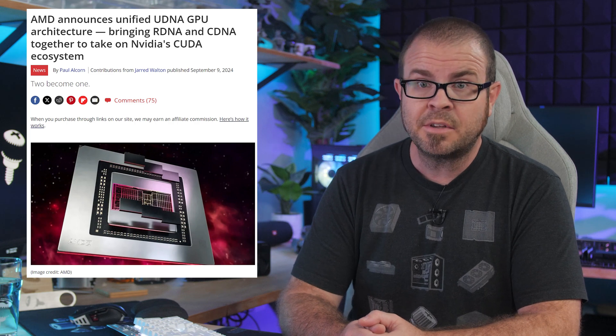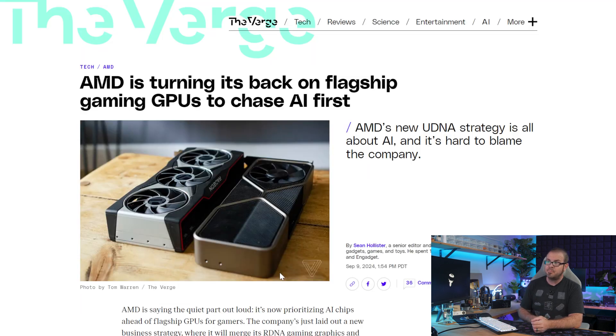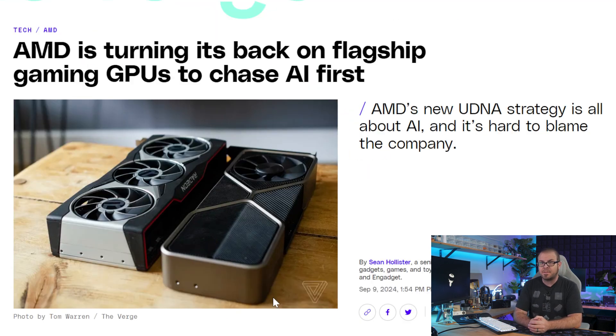What I think is quite likely is that AMD is prioritizing development, manufacturing, and packaging of their data center and AI chips, as alluded to by Dr. Su, in order to chase the much higher profit margins those products command. The Verge is in agreement: AMD is turning its back on flagship gaming GPUs to chase AI first.